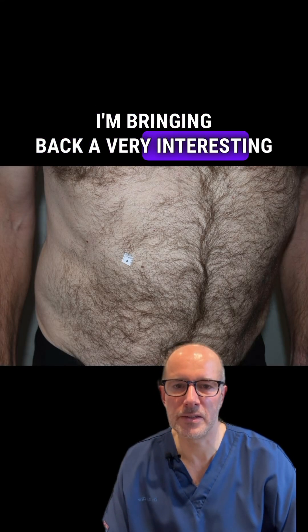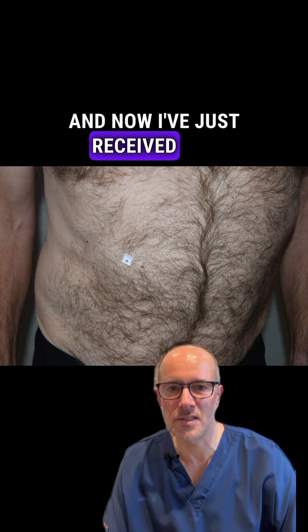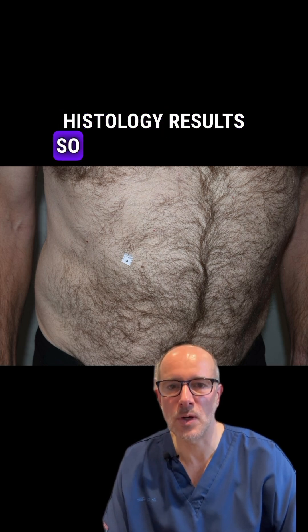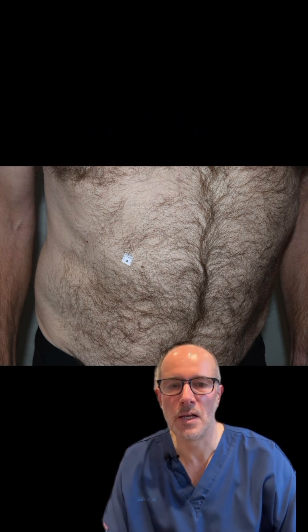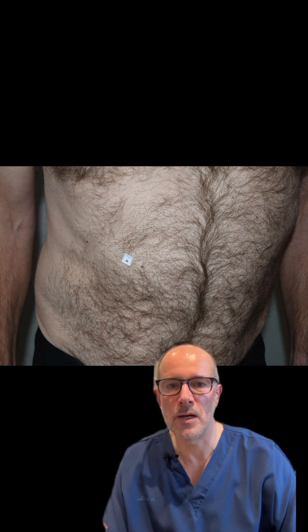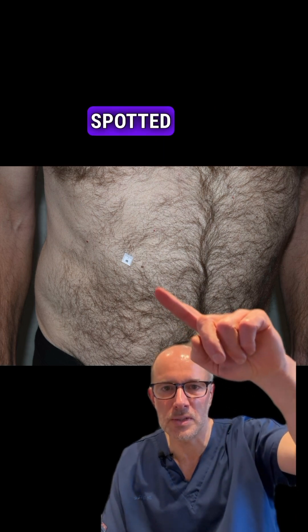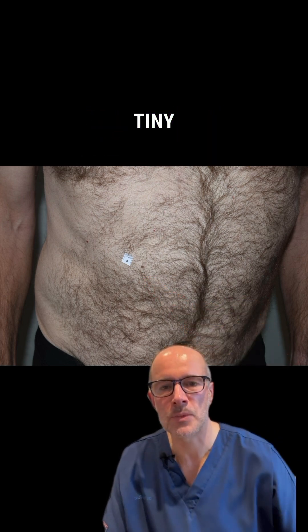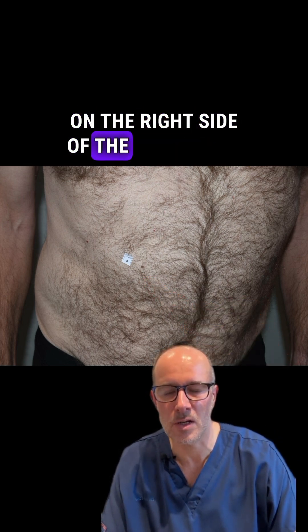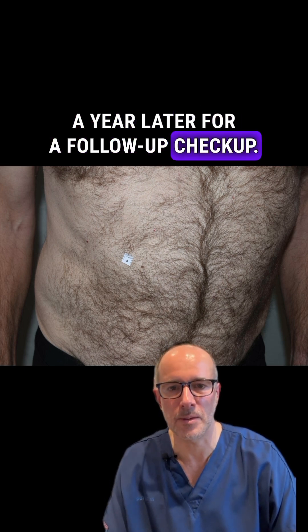I'm bringing back a very interesting case that I presented a few weeks ago, and now I've just received the histology result, so I'm going to reveal it very soon. This gentleman came a year ago just for a general checkup, and I spotted a barely visible, tiny atypical lesion on the right side of the abdominal area. He came back a year later for a follow-up checkup.